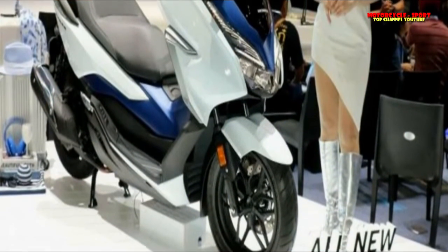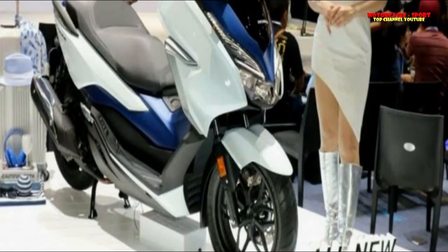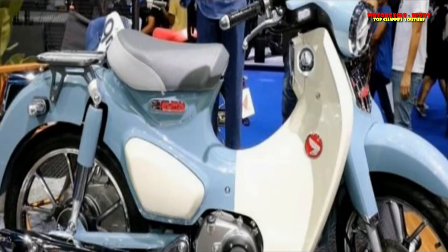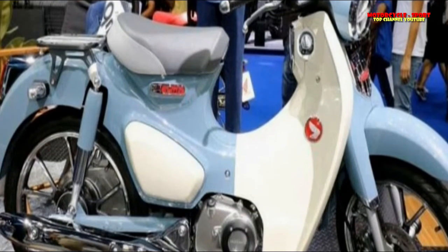Why is it fascinating? Just look at it. Older riders may feel nostalgic due to the Honda Monkey's striking similarity to classic retro bikes. Bikes don't get any more fun than these.